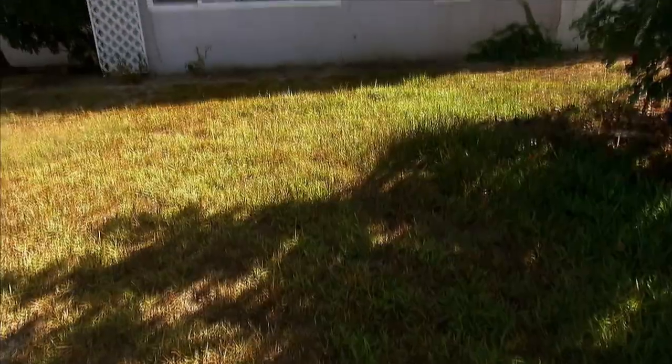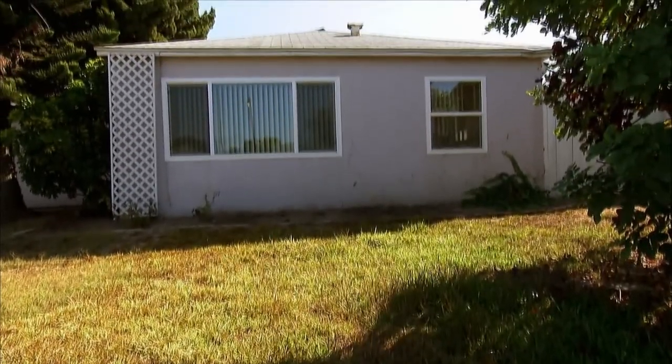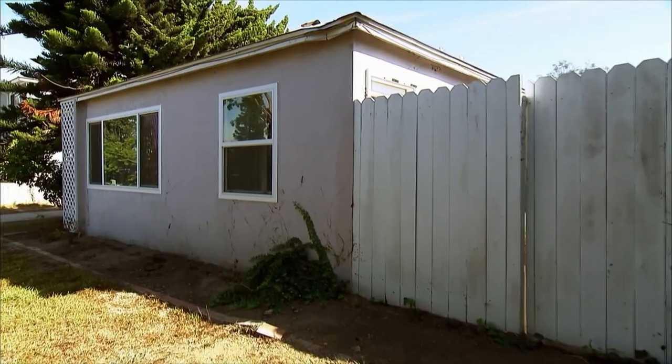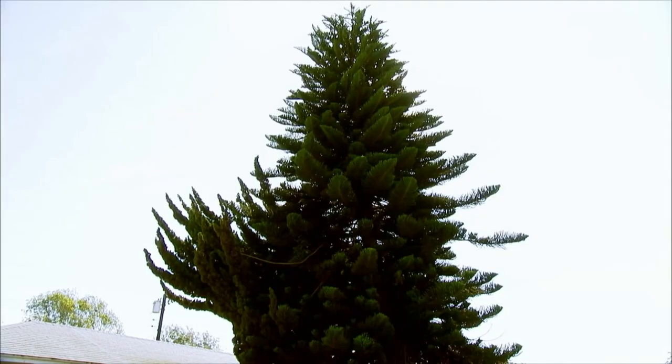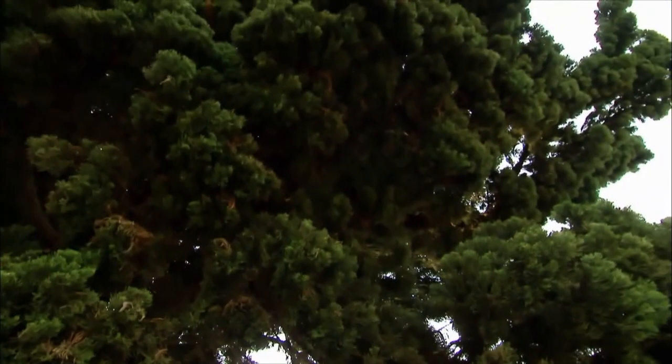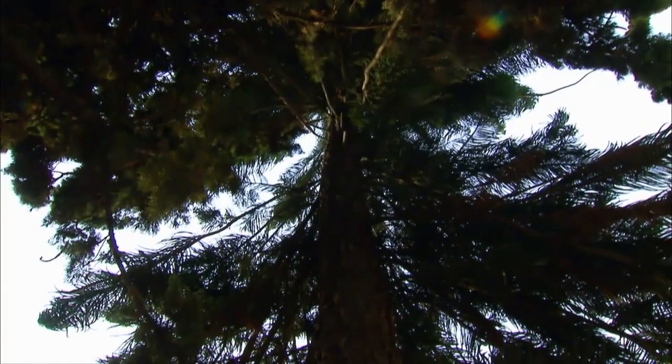Well, it looks interesting. What do you think about the outside? It's looking a little rundown. So these two trees — unfortunately, they're kind of growing into the house. Would be pretty expensive to get rid of.